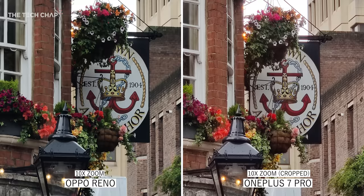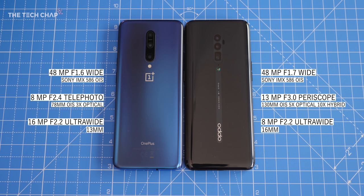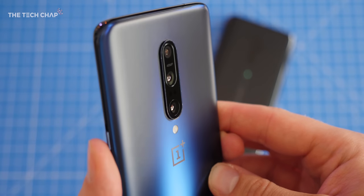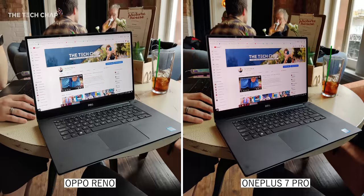In contrast, the OnePlus maxes out at a 3x optical zoom, and if we crop in to match the 10x hybrid zoom on the Oppo, you can clearly see the difference in quality. Both phones have wide, ultra-wide, and zoom lenses, but are slightly different in terms of megapixels and apertures. Oppo is clearly focusing on the periscope lens, whereas OnePlus has gone for a higher resolution ultra-wide. Let me show you some photos side by side — I want you to tell me which you prefer in the comments below.